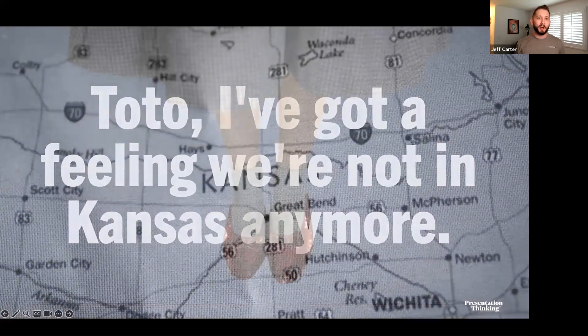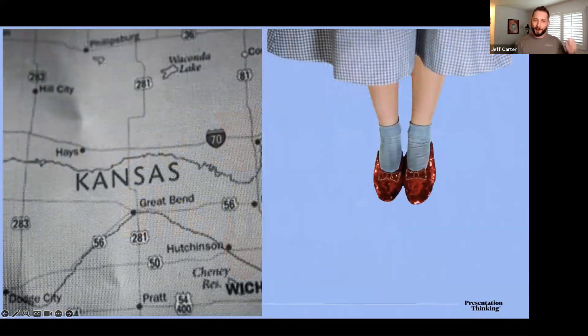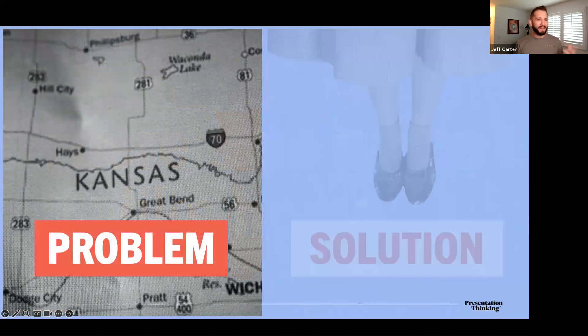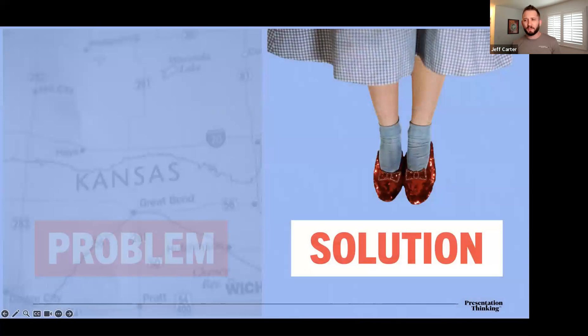There she meets three companions who all want something missing from their life, and together they travel down the road to find the powerful wizard who they believe can help them achieve their goals. In the end they realize that what they wanted isn't really what they needed — they had what they were looking for the whole time. The most memorable quotes are probably 'Toto, I've got a feeling we're not in Kansas anymore' and 'There's no place like home.'